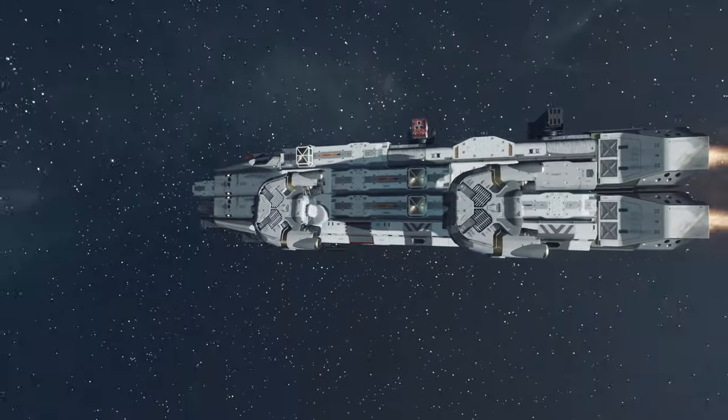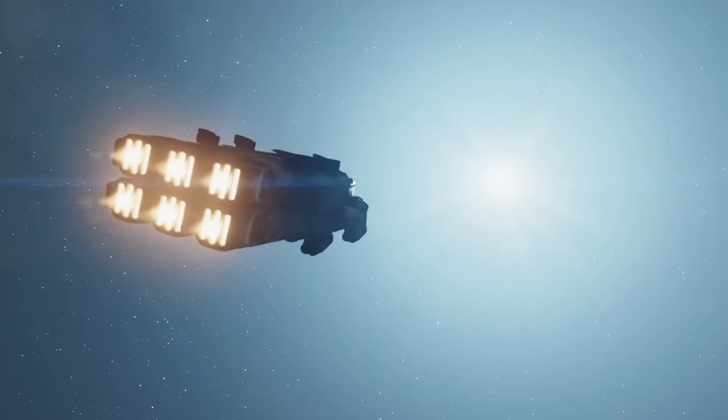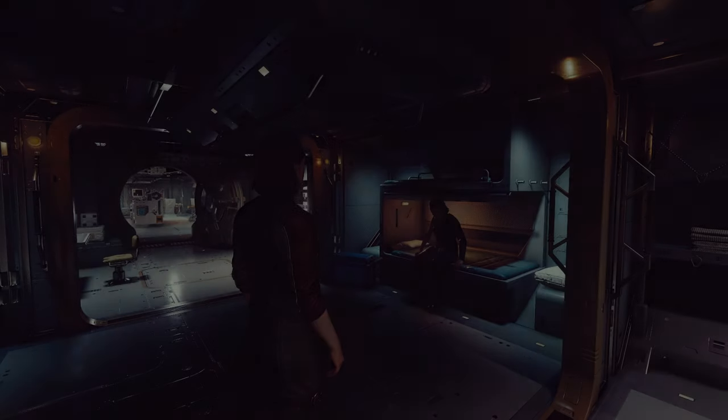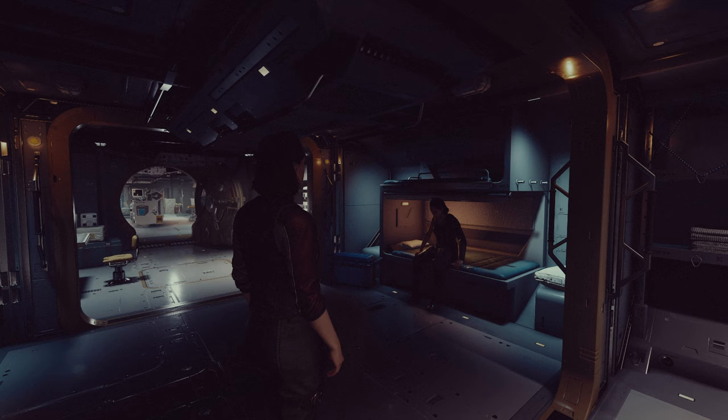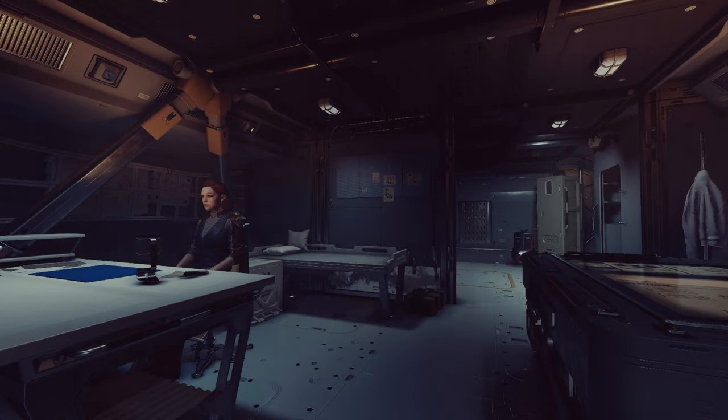They said it couldn't be done — a ship with zero compromises. It is rated for 9 crew, 15 commercial passengers, and over 7,000 kilograms of cargo, which a talented crew can stretch to over 12,000. We give you 6 — count them, 6 — separate living areas, not even counting the captain's quarters.